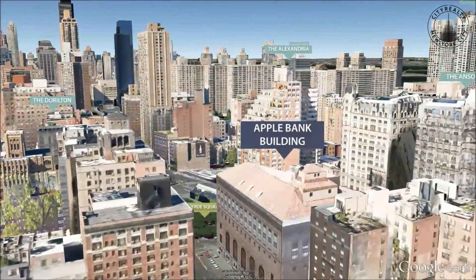The building is also close to great shopping and nightlife, many excellent restaurants and cafes, and a major subway station.